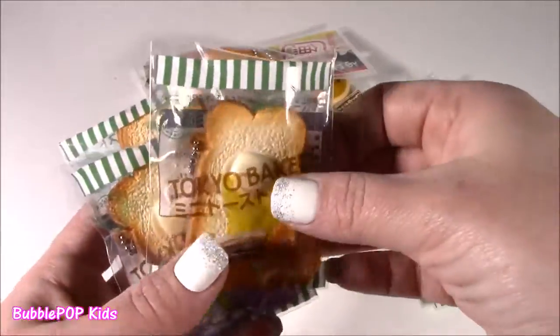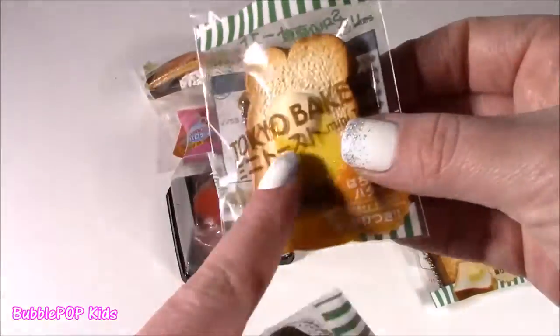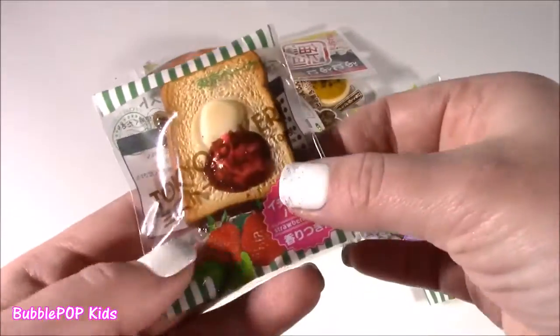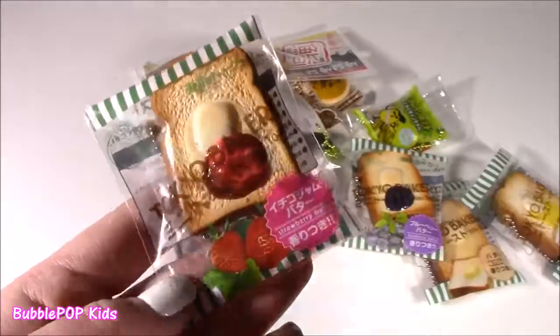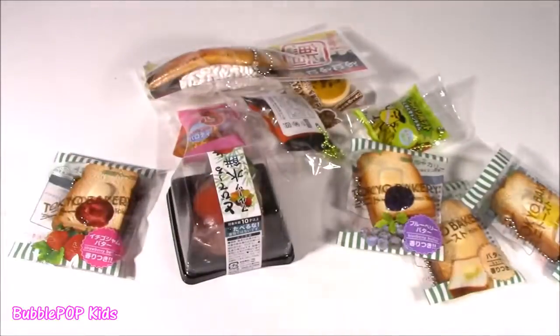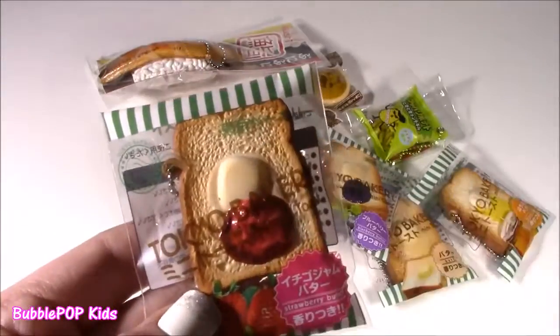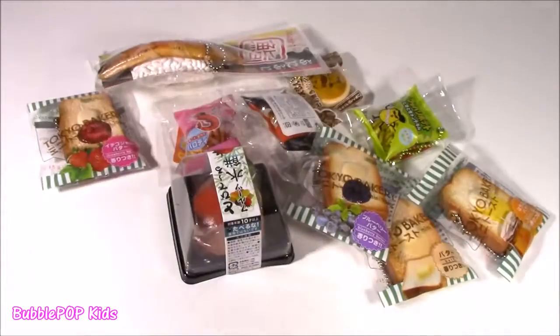The butter looks so good. Got a little tab of honey on there. The blueberry has some jellies, and the strawberry has a little bit of strawberry jam. These things look like unbelievably real pieces of bread. Look at the butter — look at the creases. Can't get over it.